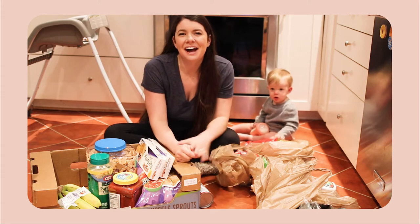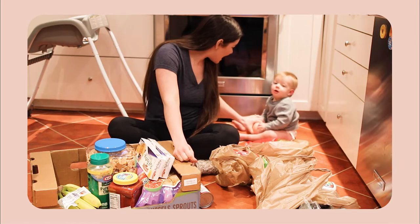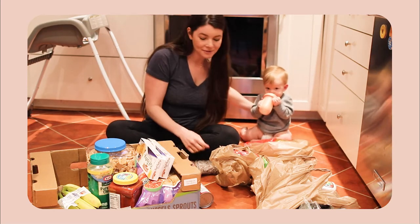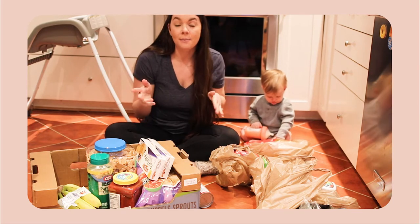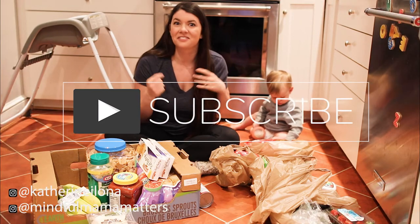Hey guys, welcome back to my channel. If you're new here, my name is Katie Robinson, and this is my little guy, Drew. Today we are going to show you guys what we got from Costco and from the commissary. This is our weekly grocery haul stock-up for a family of three.